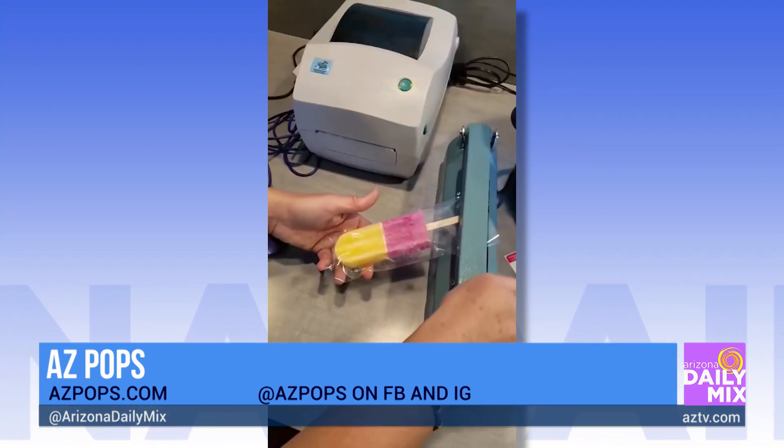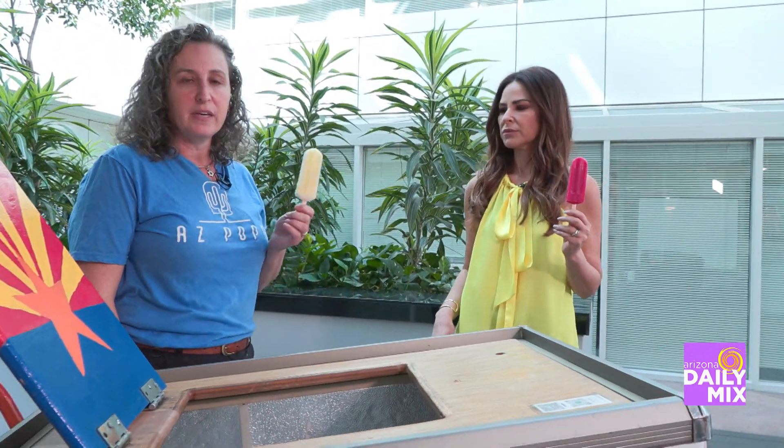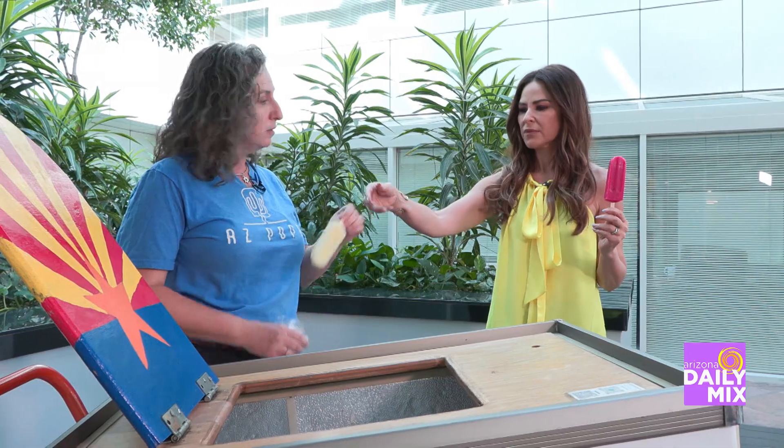Tell me about some of your really unusual flavor combinations. We use a lot of different things, not just fruit. We use Madagascar vanilla bean. This one is pineapple with Madagascar vanilla bean — a really high-quality vanilla bean with a complex flavor. We'll also be using a lot of local fresh figs coming up. We do a balsamic fig goat cheese popsicle.